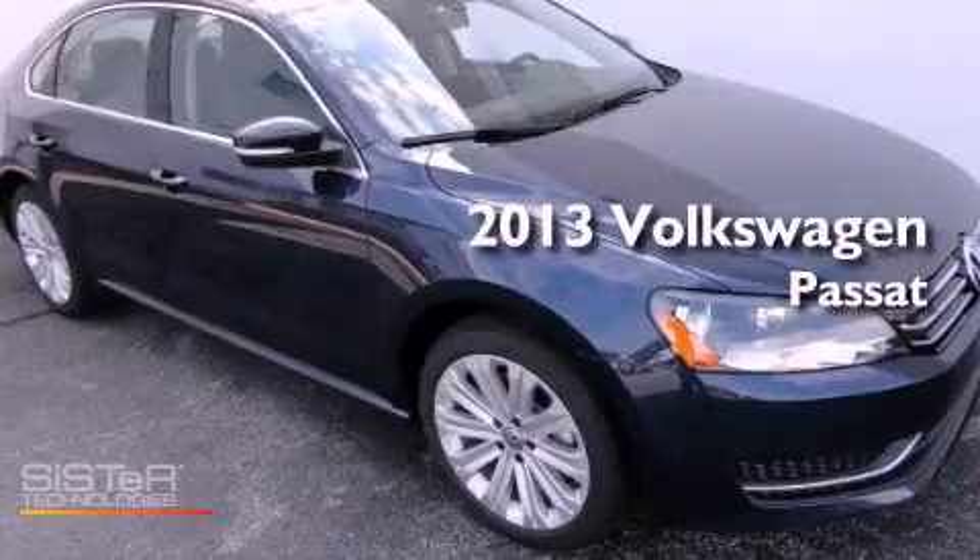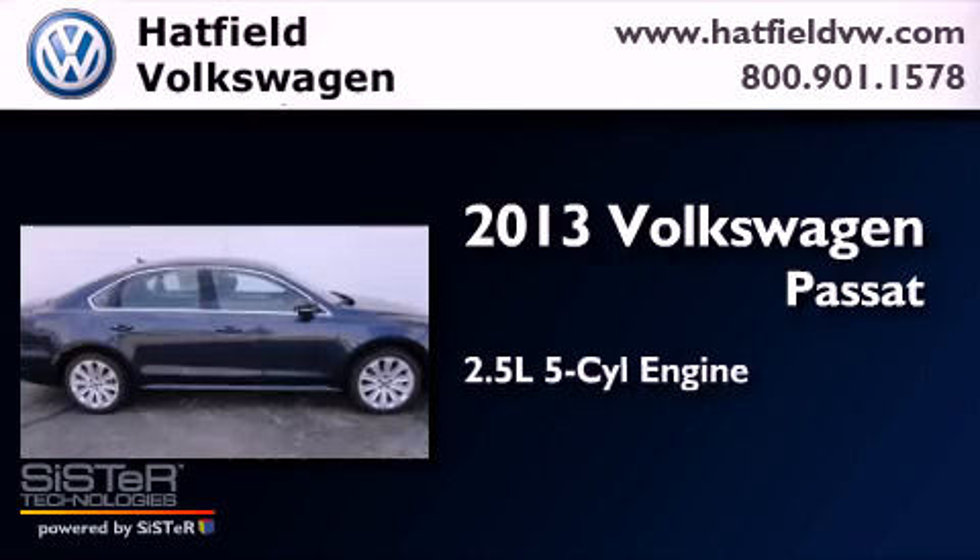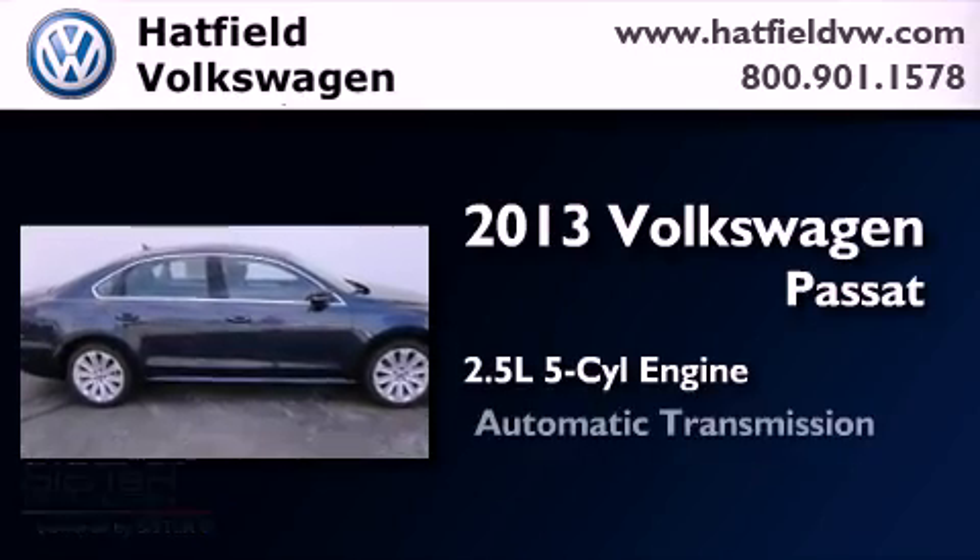This is a brand new 2013 Volkswagen Passat. It has a 2.5 liter 5-cylinder engine and an automatic transmission.